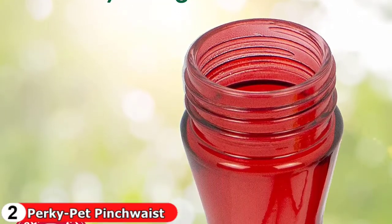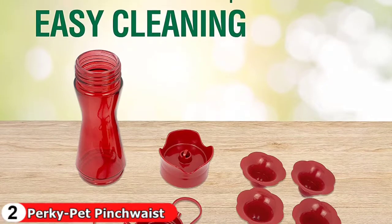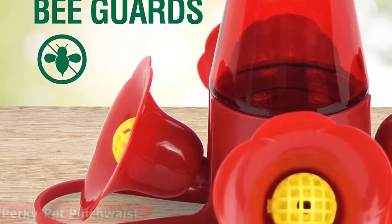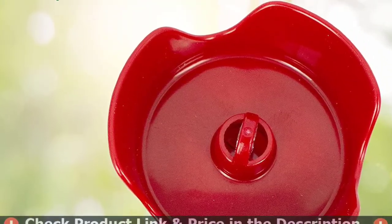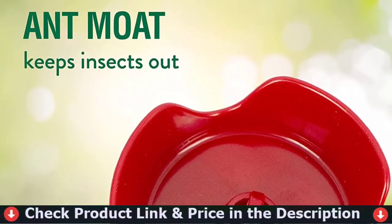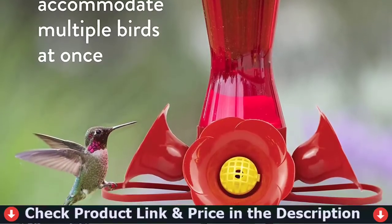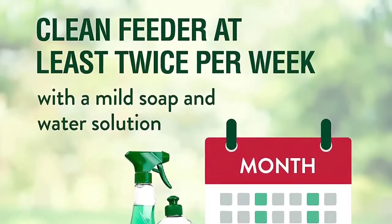This hummingbird feeder is a well-designed addition to any yard that provides a high value for a low price, making it our best overall option. This eight-ounce feeder features a red bottle to capture the attention of hummers, a wide mouth bottle, simple disassembly, and insect defense — providing a convenient feeder for birders of every experience level. Four flower-shaped feeding stations provide room for a charm of hummingbirds.